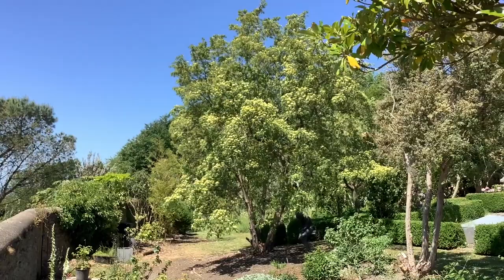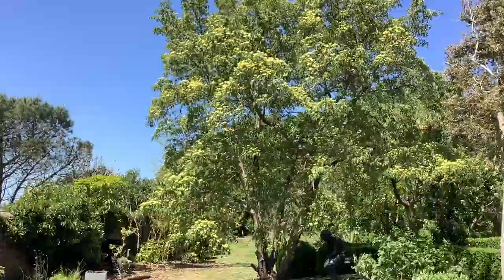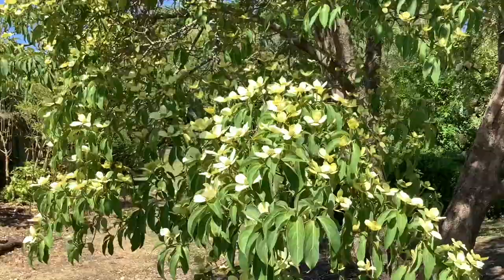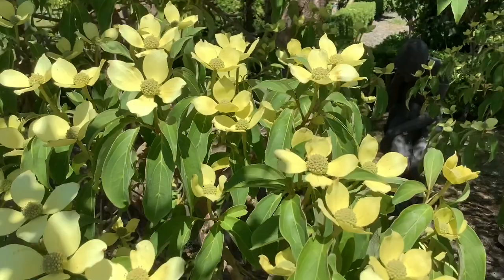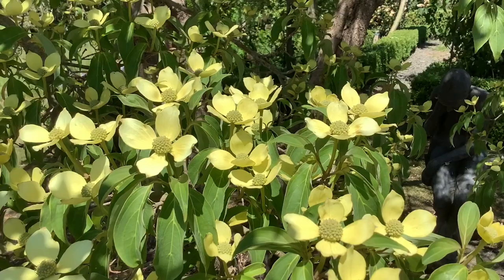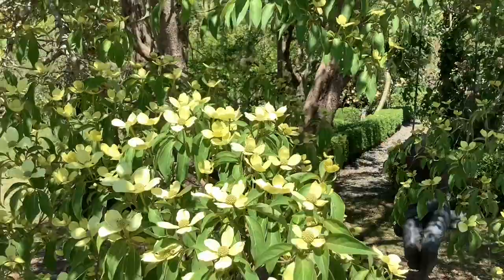Here we have the yellow-flowered evergreen dogwood from China, Cornus capitata, which is slightly tender. The so-called flowers are in fact bracts — that's modified leaves. It's very yellow in this form and also very jolly. Cornus capitata, and that central boss, which are actually the flowers, turns into big strawberries in about September. So the tree has another showing, covered in these red strawberry-like fruits.